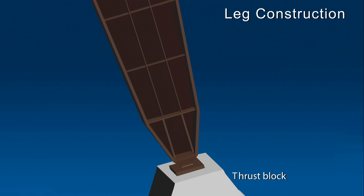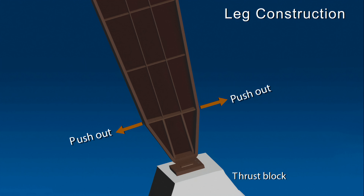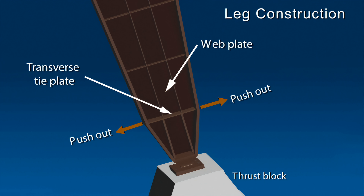The tapered legs caused compression forces in the flanges to push outward. This outward push was resisted by the transverse tie plate and the web at the top of the shoe, which placed the transverse tie plates in tension. By design, the transverse tie plates were thicker than the transverse leg stiffeners to carry the forces at this critical location in the leg.